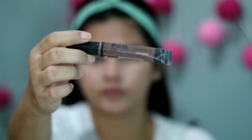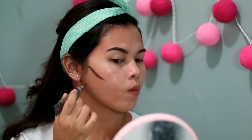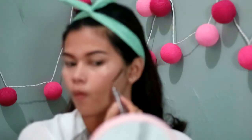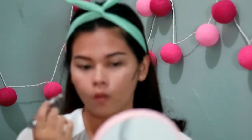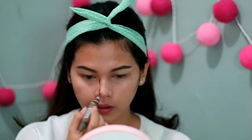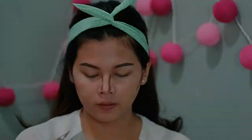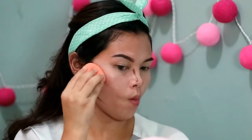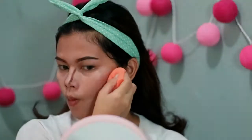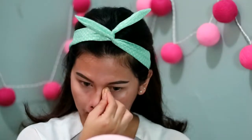Selanjutnya aku pake L.A. Girl Pro Conceal shade Mahogany untuk kontur pipi. Aku taruh di bagian tulang pipi, terus di bagian hidung juga biar terlihat lebih mancung dan pipi lebih tirus. Langsung aku blend pake sponge dari Real Technique. Untuk bagian hidung, aku blend pake sponge kecil dari Masamishuko.